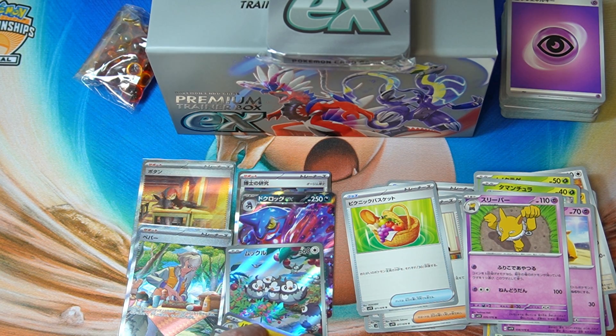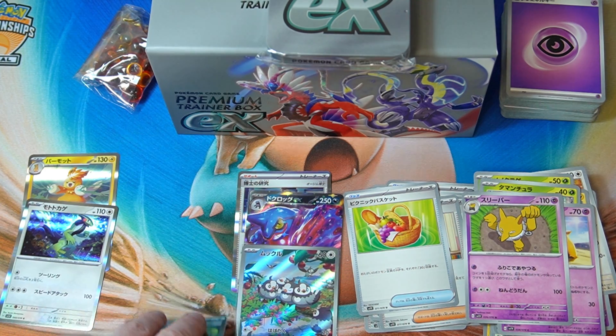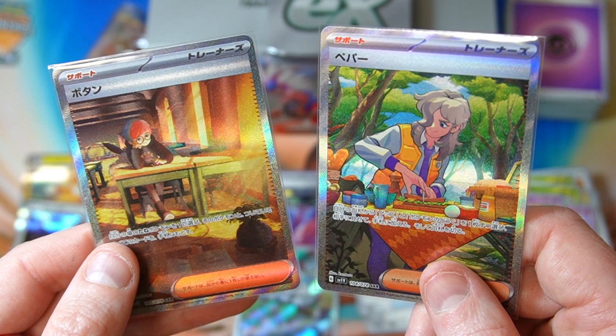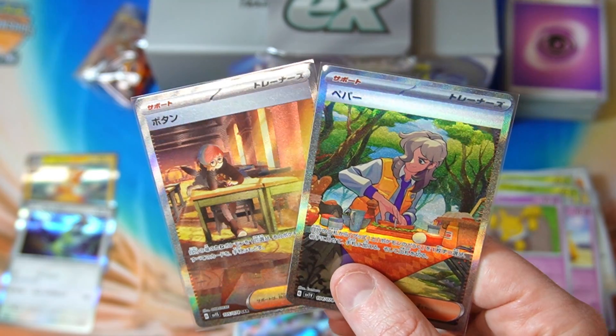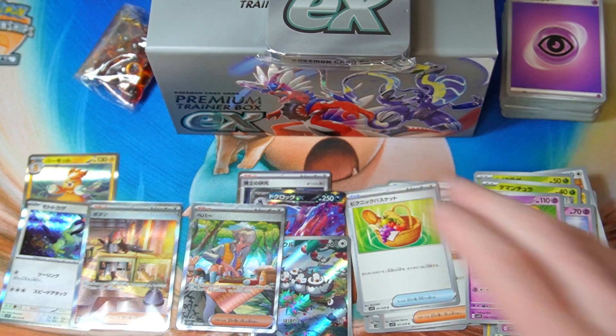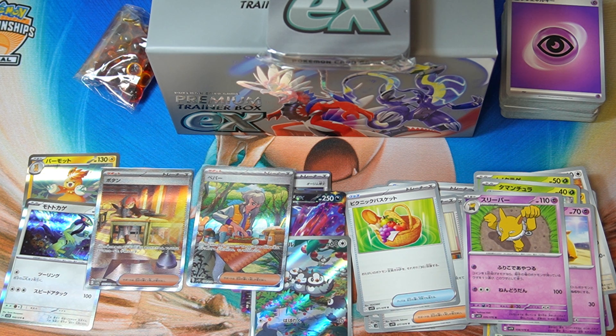We got one Art Rare, one EX, and three hollows out of twenty packs. But I'm not complaining — we got the gang. We just need Nemona as well in a full art and then we'd have the whole gang. Anyway, that worked out very well, surprisingly. I can't believe how that turned around, but yeah, the pull rate was not that good — could have been even better. Let me know what you think guys — will you buy this product? Check out the channel for more videos, please leave a like, comment, and subscribe, and we will see you in the next one. Take it easy.